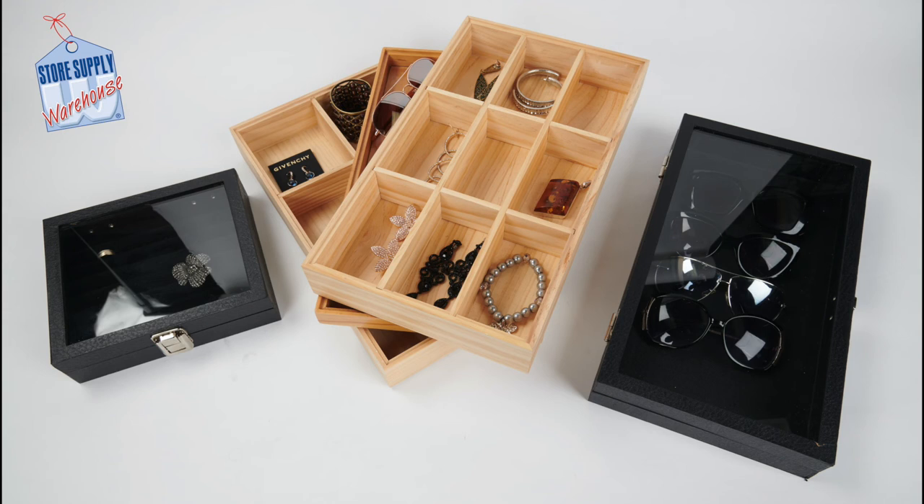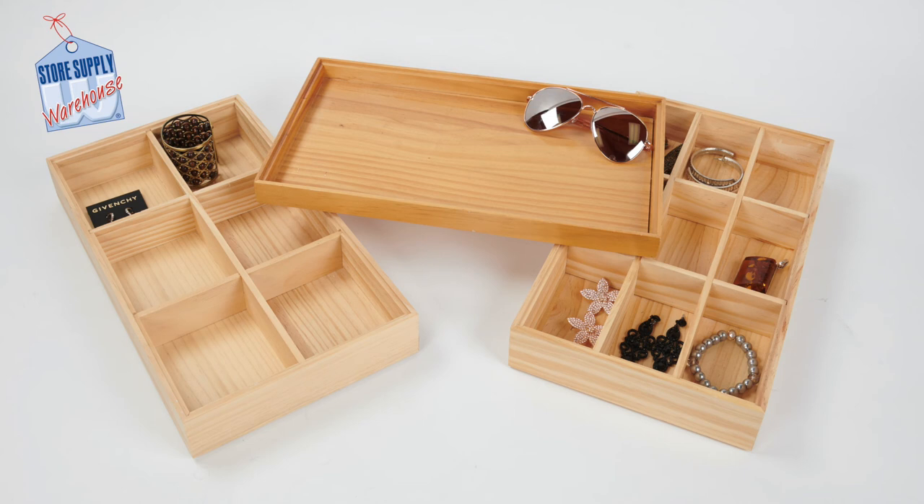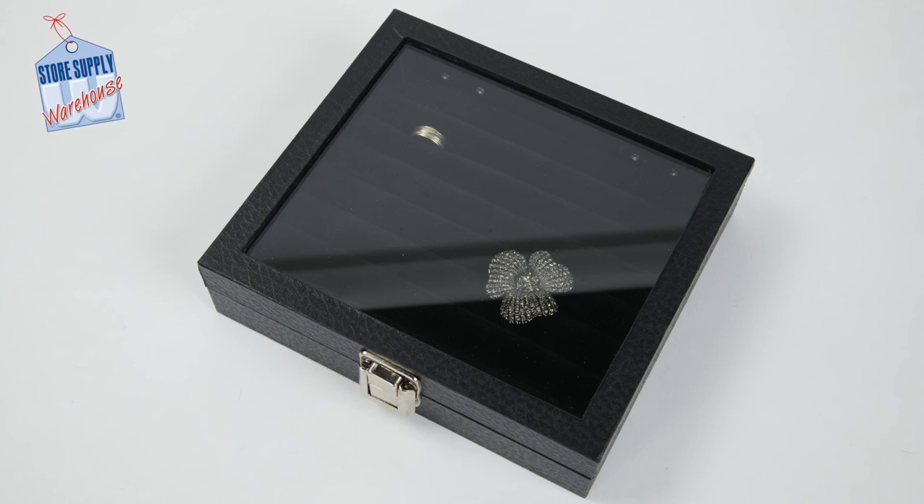Jewelry is another important item that is sometimes stored inside the closet area. Consider using jewelry organizers that can be stacked on top of each other or placed inside of a drawer. These organizers can store all types of items such as necklaces, earrings, and bracelets. There are additional organizers that can be used to store makeup products or sunglasses. We offer glass top trays that can be used alone or an insert can be placed inside in a variety of different options and configurations.